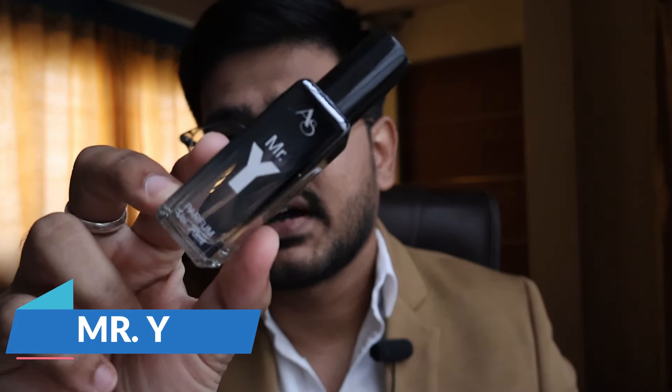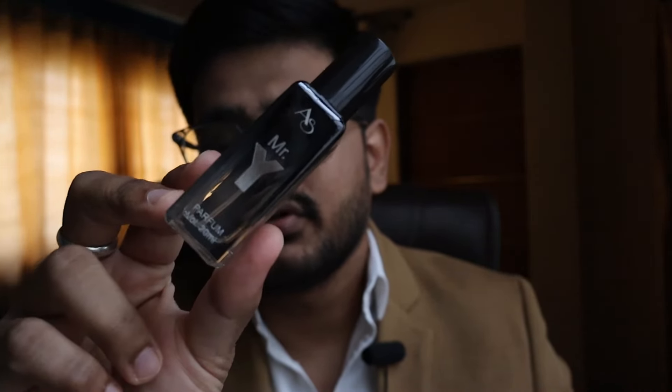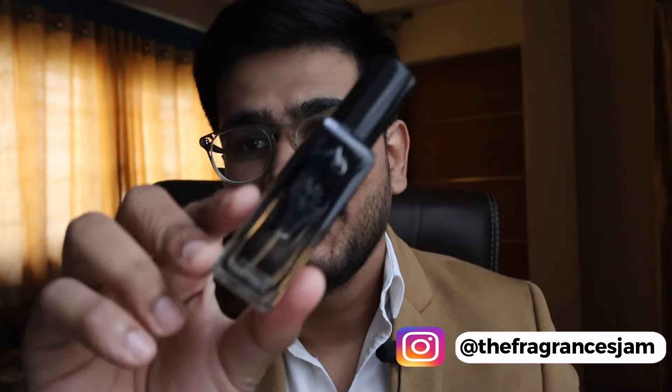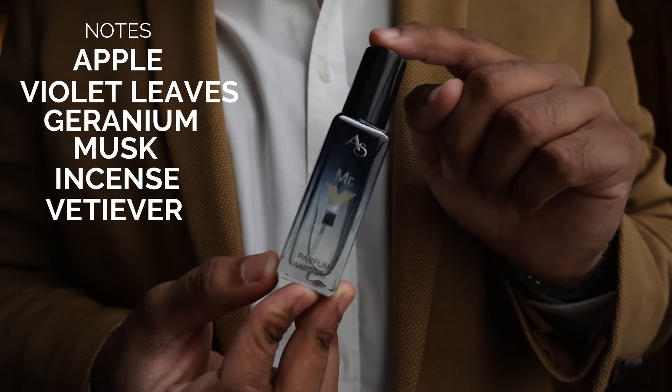The first one is Mr Y, which is their take on YSL Y. The presentation is designed to closely resemble the original bottle. In terms of notes, it has apple, violet leaf, geranium, musk, incense, and vetiver. It's an aquatic, fresh, and clean scent profile — the kind you can wear anytime, anywhere, and it's definitely not going to offend anyone.